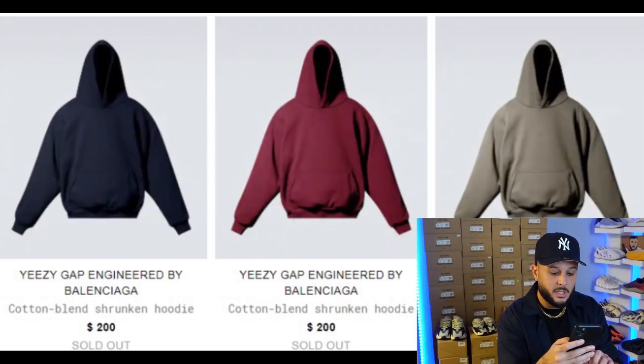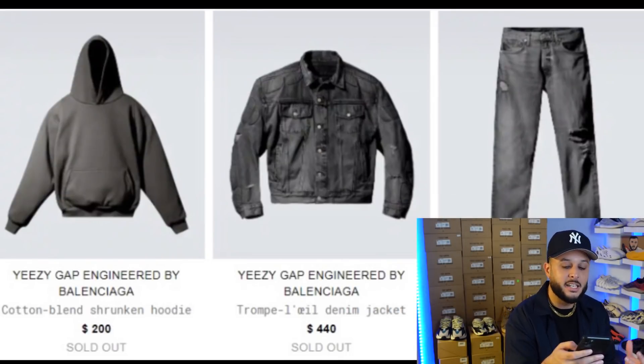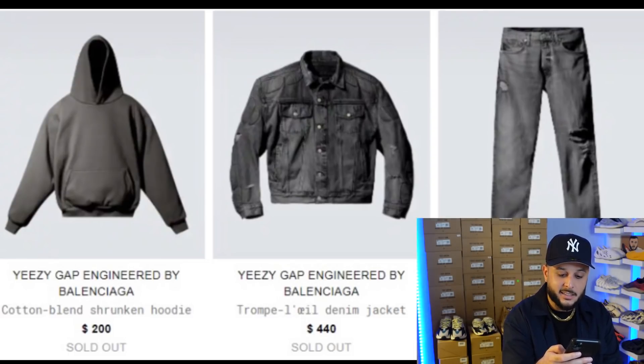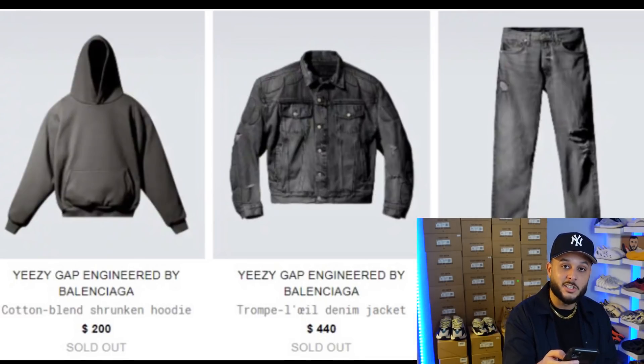Some nice colors that differ from what we got with the original Yeezy Gap drop, so I'm sure people will be checking for those. And then of course you have the denim pieces. For the original YGB release we had the light blue wash denim, and here you have faded black denim — the jacket retailing at $440 and the distressed straight jean retailing at $240. Special shout out to my man Juju from the Yeezy Reddit Discord for providing all the leaked images as well as pricing — huge help for everyone looking to secure pieces from the collection.